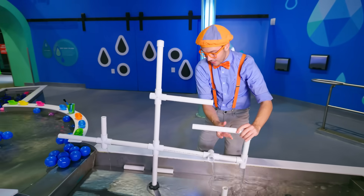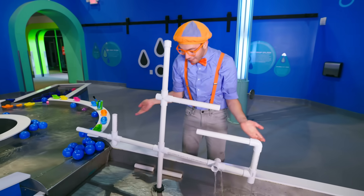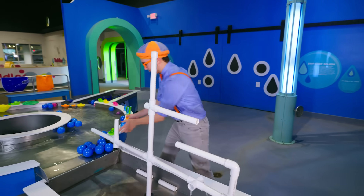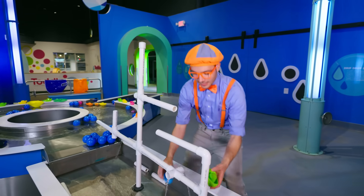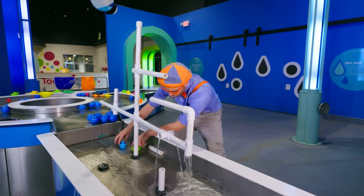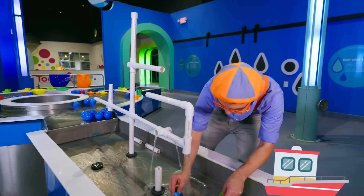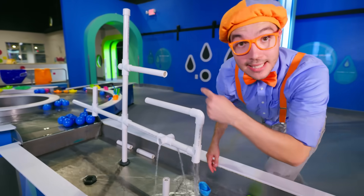Whoa, check it out! That is one big fountain! And it looks like all the boats, they can swim under it! It's raining! Look at this!